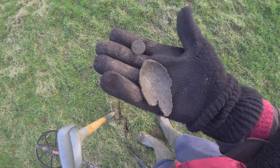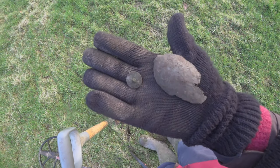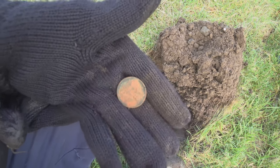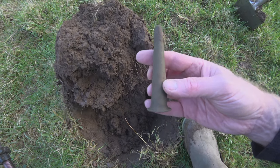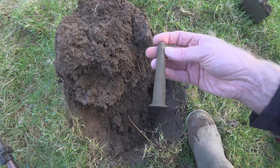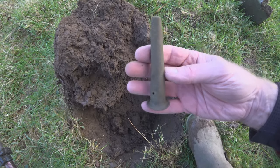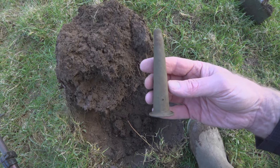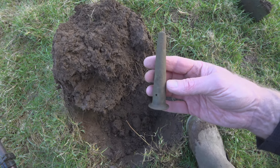A button and part of a spoon — a big spoon. Loud 27 signal, and it could be a copper or a silver coin. It is — 2p. The only thing I can think this is, is a candle snuffer. What else can that be? Anybody? My guess is that's a candle snuffer — either that or a very tall witch's hat.